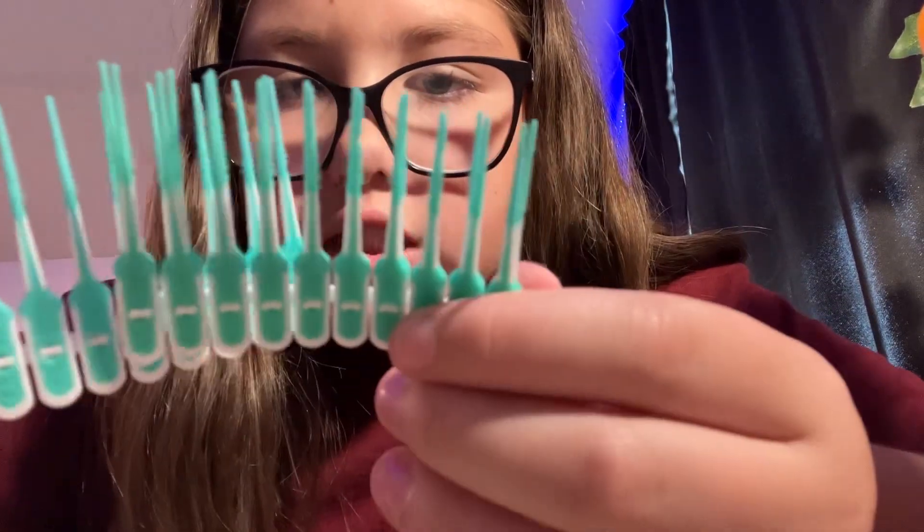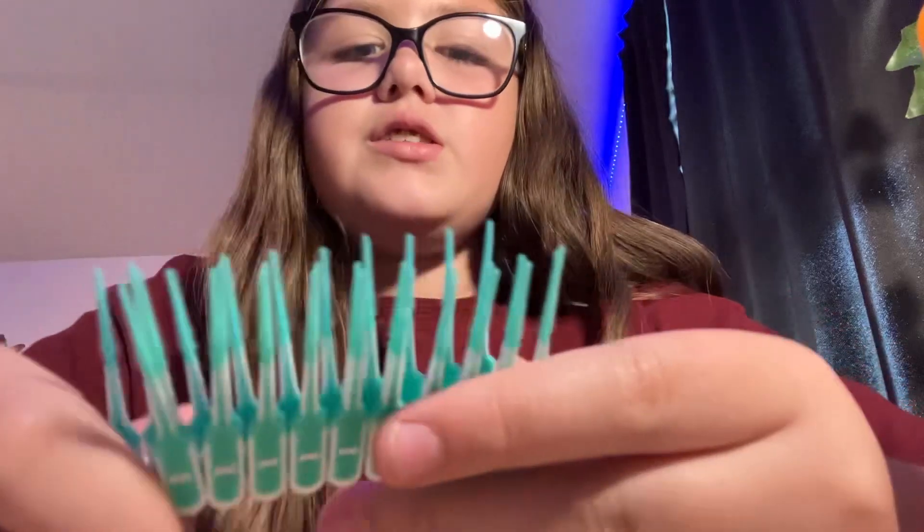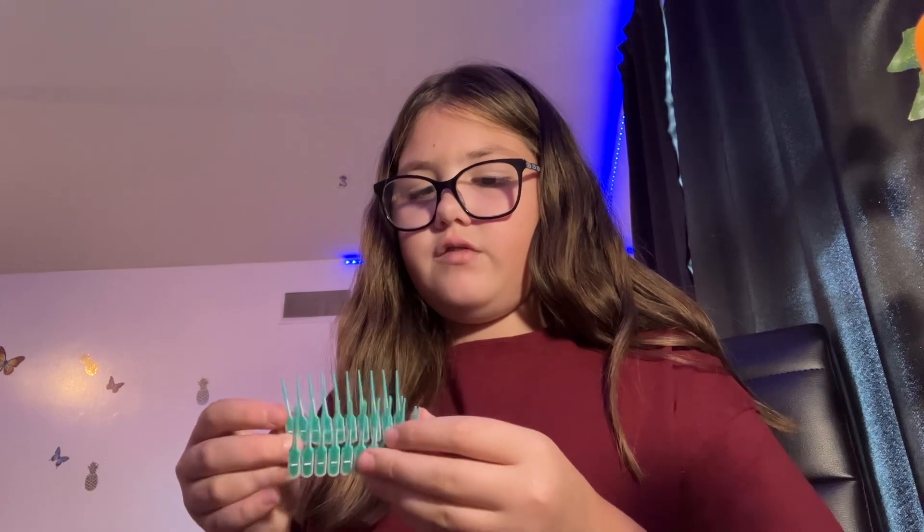Hi guys, so I went to Walmart and I had to restock a couple little things, so I'll show you what I restocked. The first thing is these little picks — I have braces and they help clean if there's food and stuff. These are extras because I have an emergency kit for school and I already put them in there, so I'm gonna put them in this drawer for if I run out.